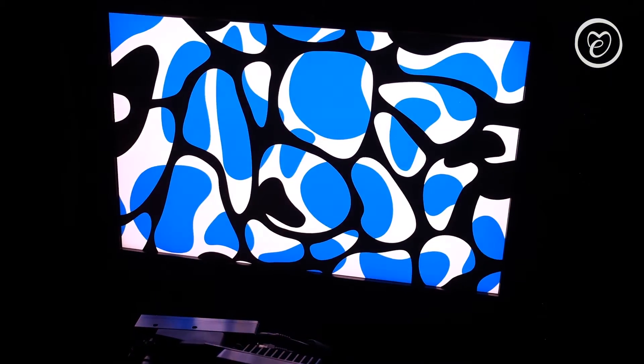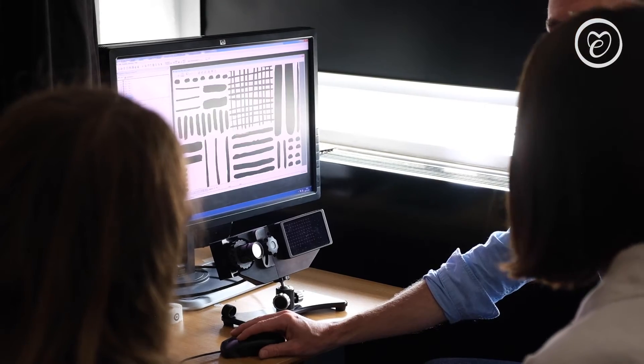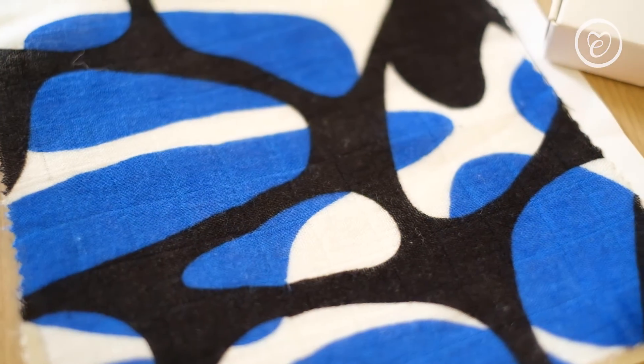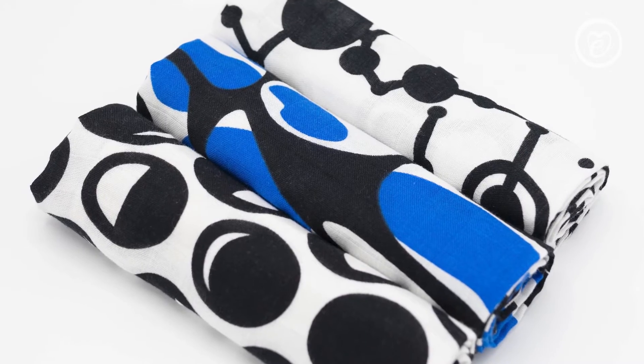Our latest designs are directly informed by the research carried out alongside the Sussex Baby Lab. The research showed that babies from as young as two months old showed an active viewing preference for a black and white pattern when it included one additional highly saturated colour. As you can see, the water print from the new Muslin 3 pack uses a highly saturated blue alongside high contrast black and white.